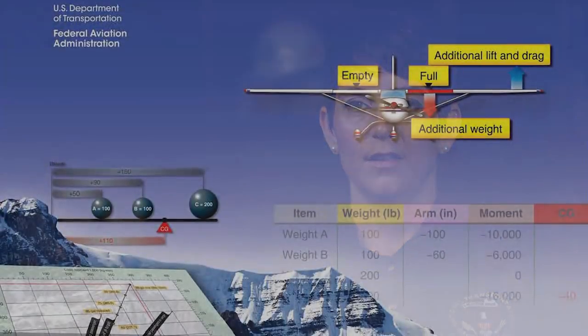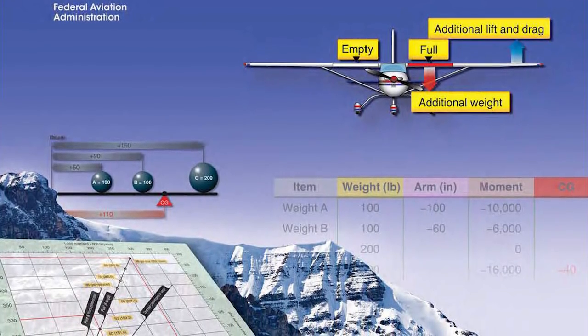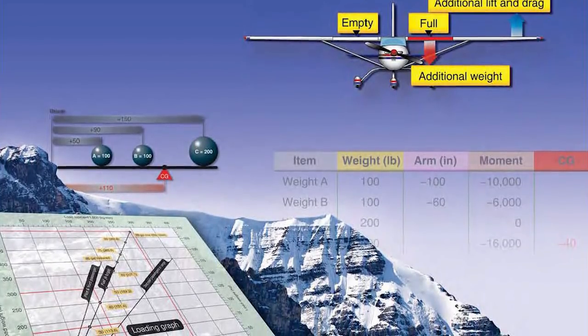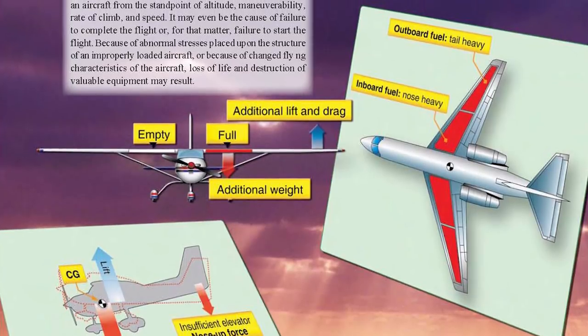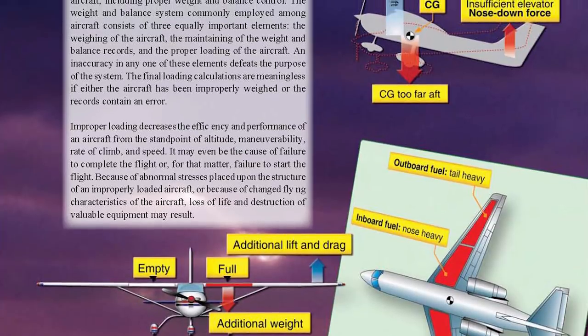The maximum gross weight and CG envelope is determined by the manufacturer and these limits are based on the capability of the aircraft. Pilots should conduct weight and balance and CG calculations to determine whether their aircraft are within limits before takeoff, in order to know how their aircraft will perform during takeoff, while en route, and during landing. However, accident data shows that often this does not happen.